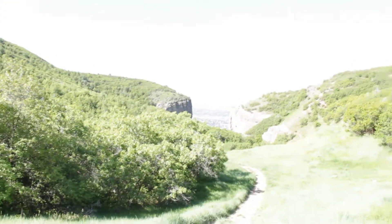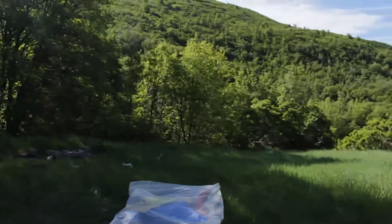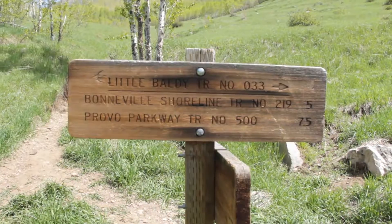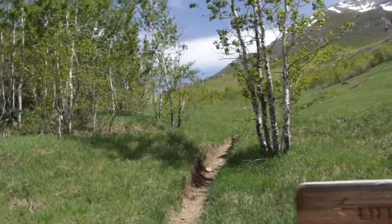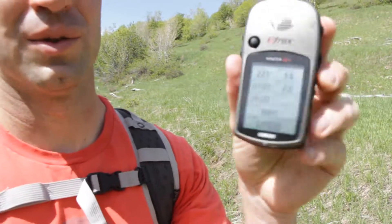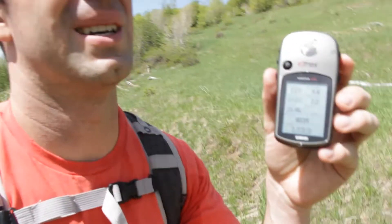We're getting closer. We're pretty much heading straight up now. Making progress. We're to the meadow right below the Little Baldy trail intersection. There's Little Baldy, and that's Everest Ridge. We're going to go to the top where these aspens are and cut up. We're at about 8,044 feet elevation, and the summit of temp is 11,700.